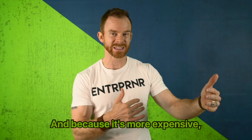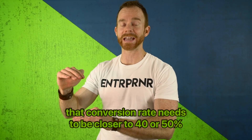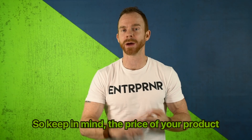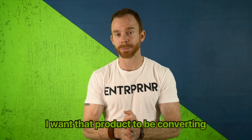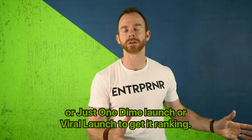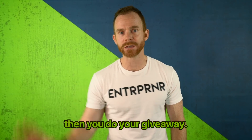Because more expensive items aren't bought as impulsively or repetitively. But if it's a lower cost item, that conversion rate needs to be closer to 40 or 50% in order to make it worth it, because you need a lot of sales to make significant money. Keep in mind the price and product category have an impact. But as a general rule of thumb, I want that product converting at least 20% of the time before I ever dream of doing a giveaway or launch to get it ranking.